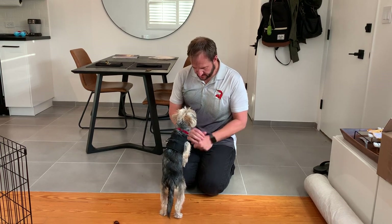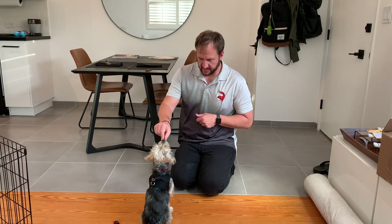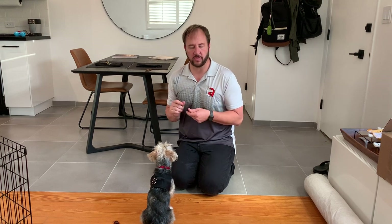Cosmo, sit. This is Cosmo. I'm going to manipulate him to a sit. Sit. Remember, don't repeat a command over and over again. Manipulate or do something — some way to motivate the dog to want to do it.